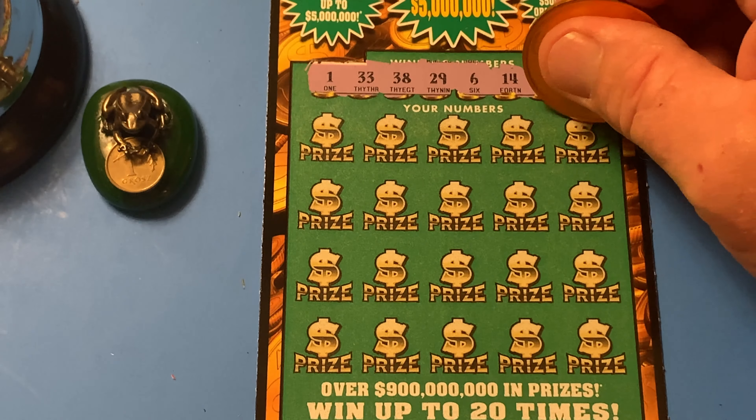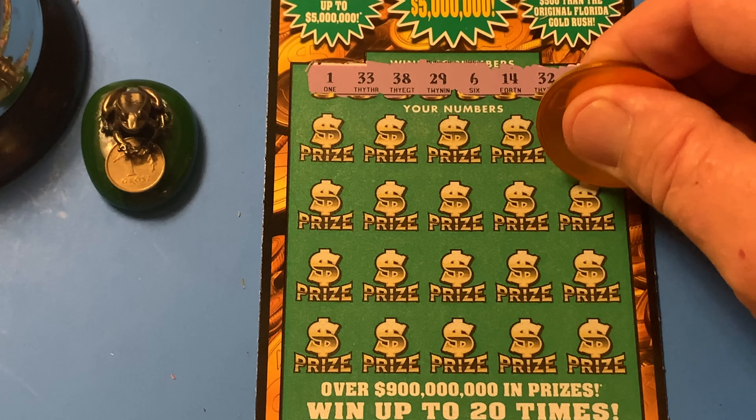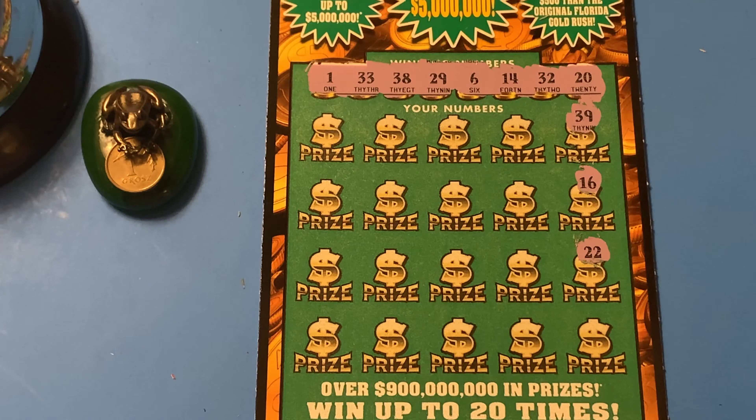And Heidi Ho, here we go. Fasten your seatbelts. We're taking a ride on the Gold Rush Classic — 39, 16, double deuce.